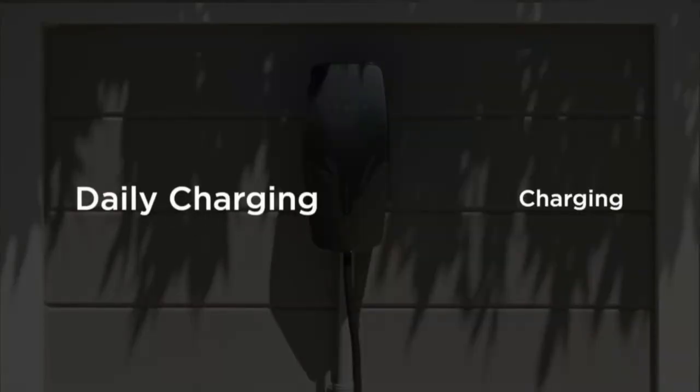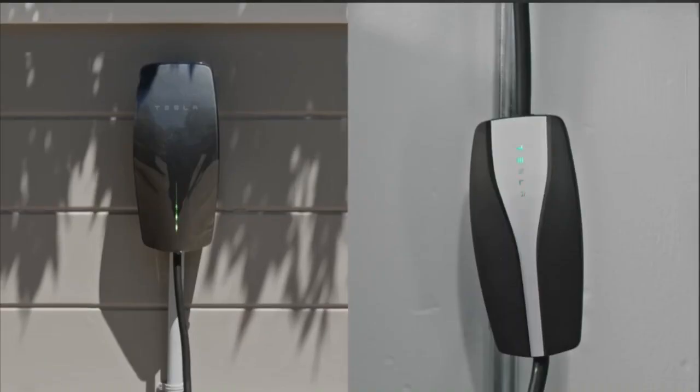Hello everyone, welcome to Tesla Simplified. Today I want to talk about battery drain, also known as phantom drain. So first of all, what's phantom drain? It's when a car's battery will slowly drain away, even though the car hasn't been driven.